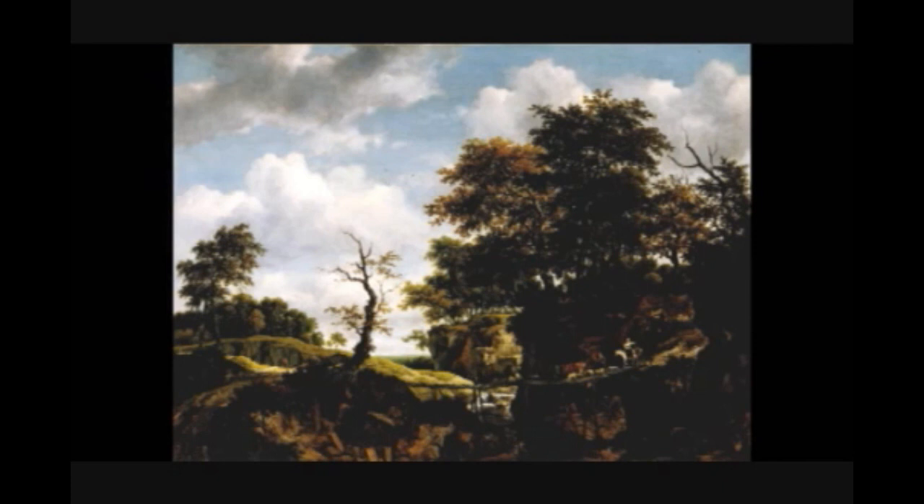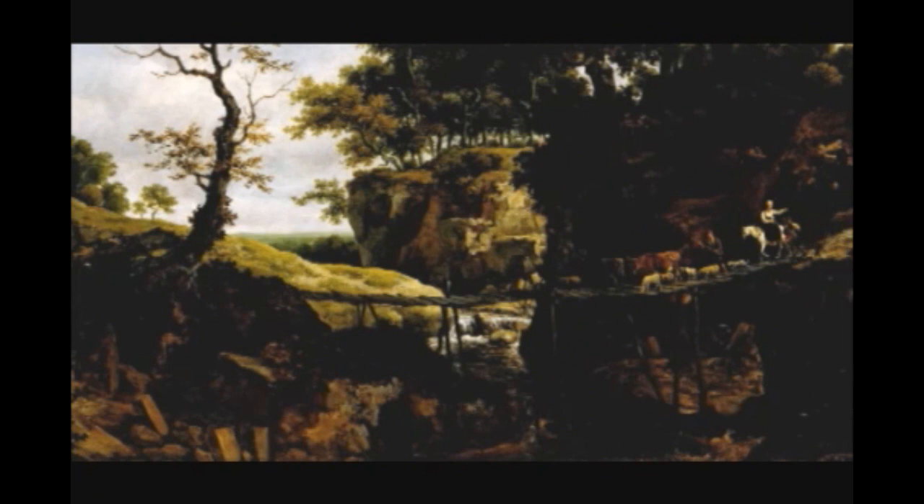At first glance, the view depicted in Rysdale's painting Landscape with Bridge, Cattle and Figures is relatively unremarkable. There are no spectacular mountains, no waterfalls, no scenic wonders for us to gaze upon in awe. The painting looks like an incredibly naturalistic but straightforward representation of the countryside, unspoiled and untamed, except for the rather rickety footbridge that allows the figures and animals to cross from one bank of the stream to the other.